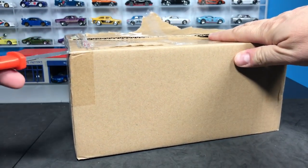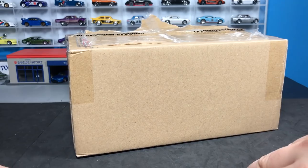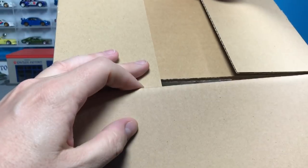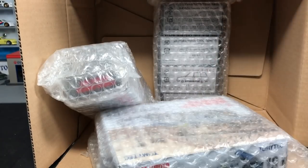This came from Japan Booster — they are a sponsor of Lambly. They send me these cars so I can show you, but one way or the other I would be acquiring these because Tomika Limited Vintage is the best 1:64 brand there is, and there's some amazing stuff in here.